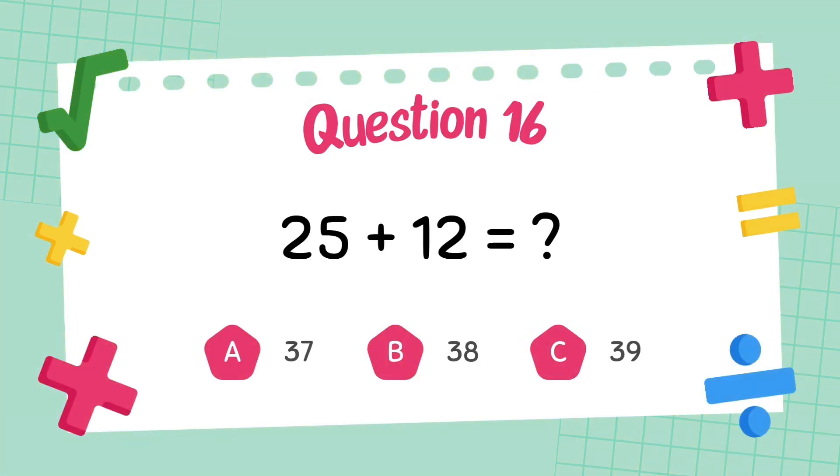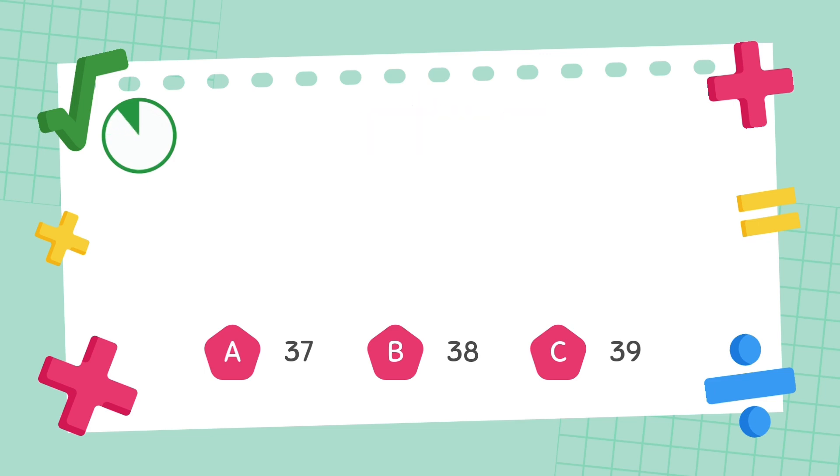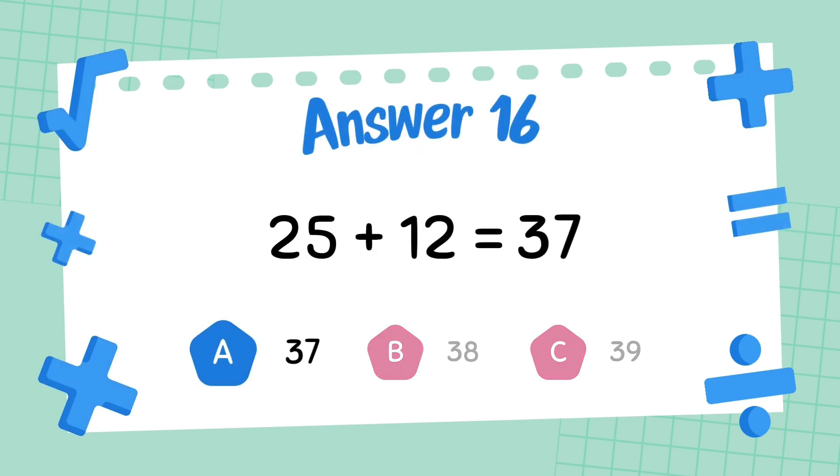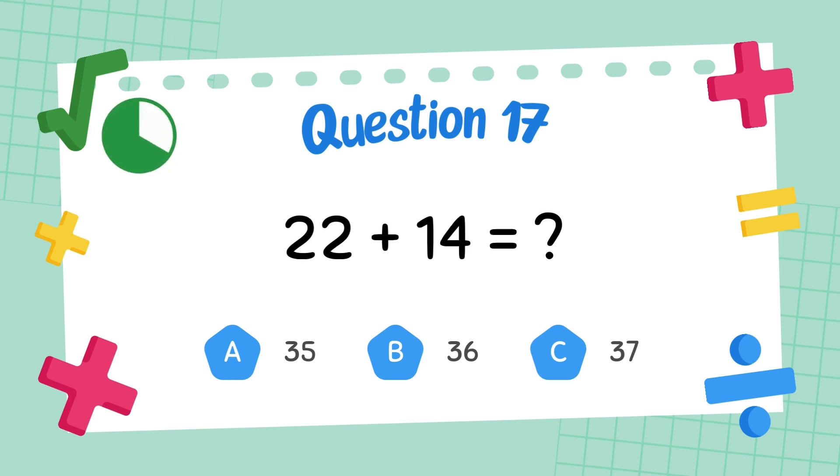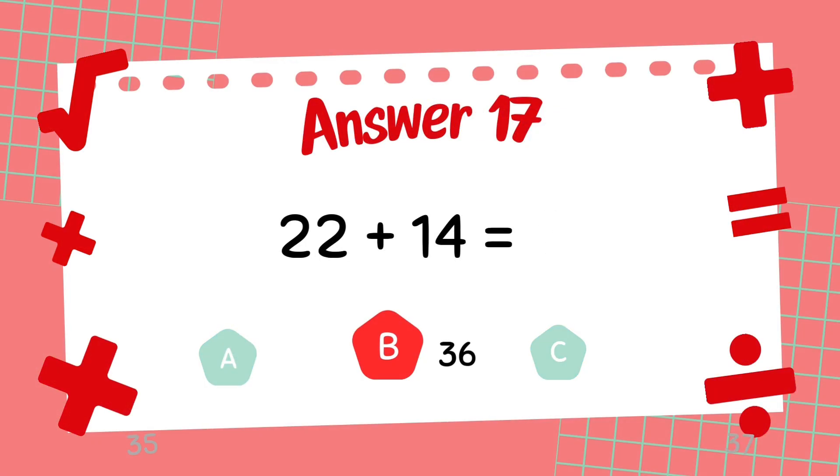What is 25 plus 12? The answer is 37. What is 22 plus 14? The answer is 36.